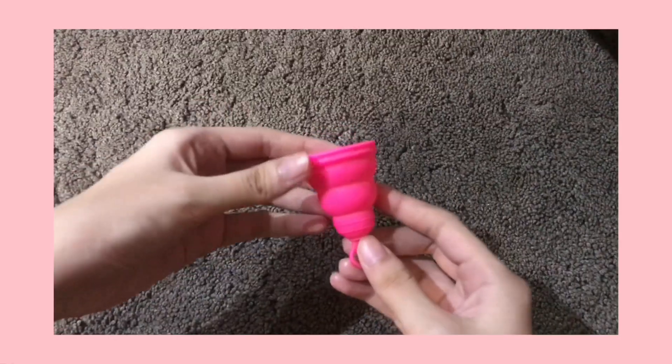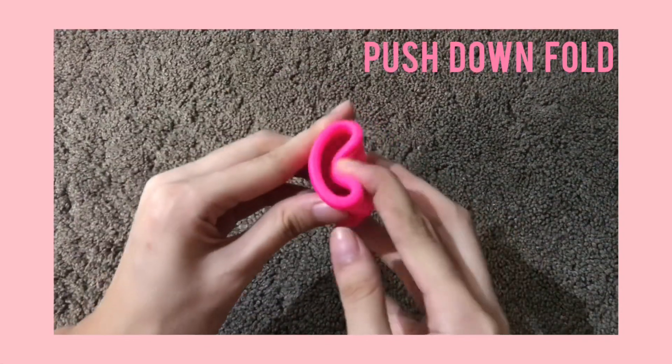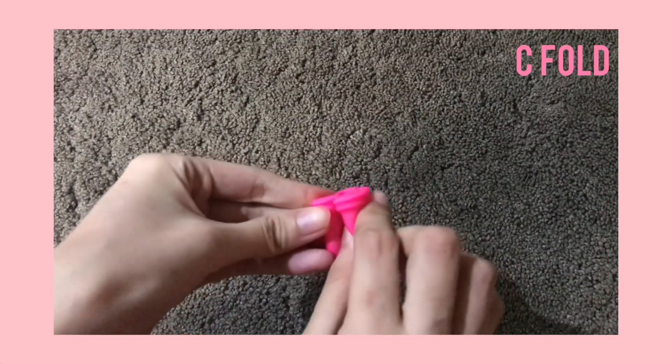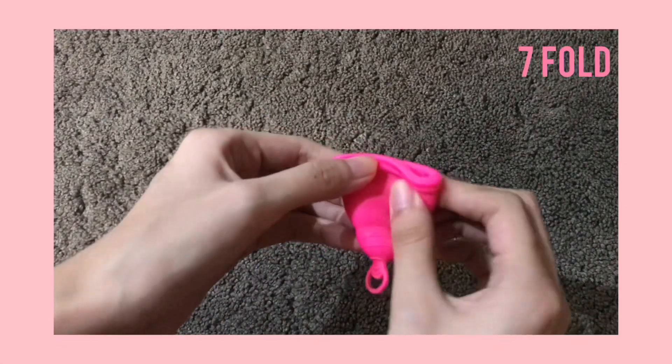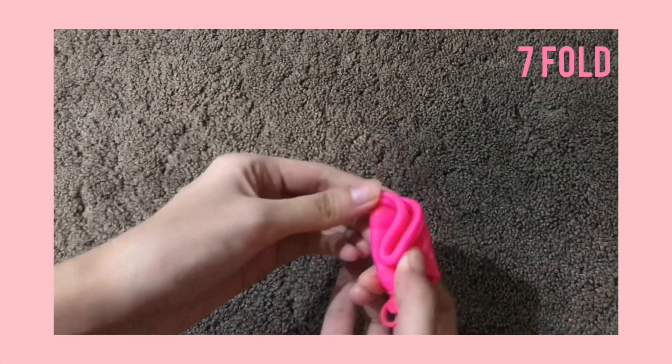For putting it in, you have to fold the cup because it won't fit unfolded. The first fold is the punch-down fold — push the top part down until it forms a narrow shape. The second is the C-fold — fold it in half so it looks like a C. The third is the 7-fold — fold the upper right or left corner so it looks like the number 7. Once inserted, let it go and it pops open to seal itself. If it doesn't seal right away, I walk around until I feel it seal.